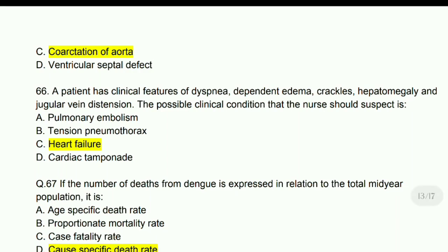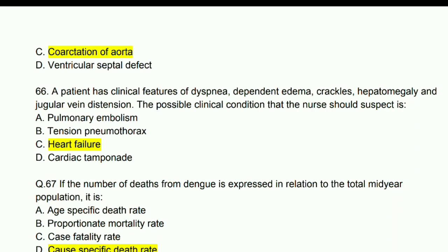A patient has clinical features of dyspnea, dependent edema, crackles, hepatomegaly, and jugular vein distension. The possible clinical condition the nurse should suspect is heart failure.